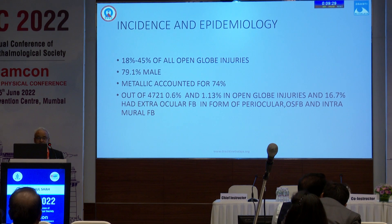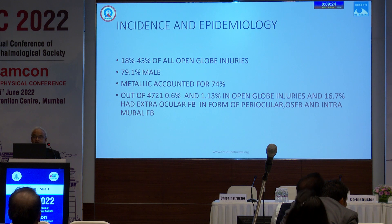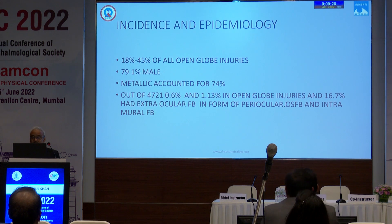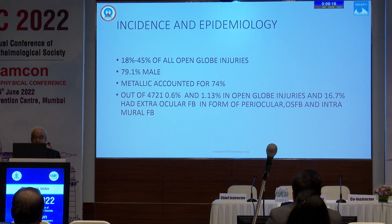According to international literature, in all open globe injury, 18 to 45 percent had a foreign body. Metallic foreign bodies account for 74 percent. But in our 4,721 cases, only 0.6 percent had a metallic foreign body, and 1.3 percent of open globe injuries had a foreign body. However, 16.7 percent had an extraocular foreign body in the form of periocular, ocular surface, or intramural foreign body.